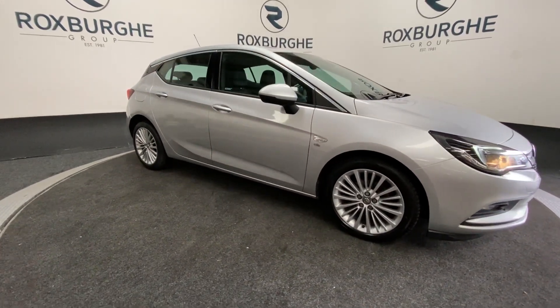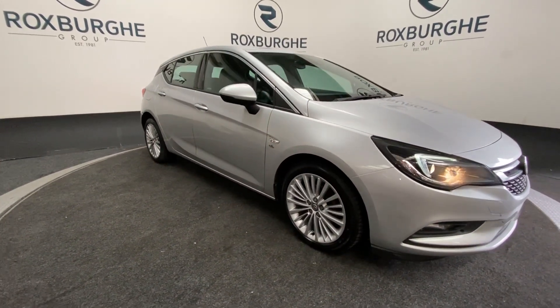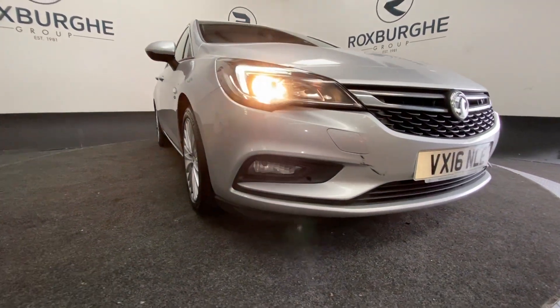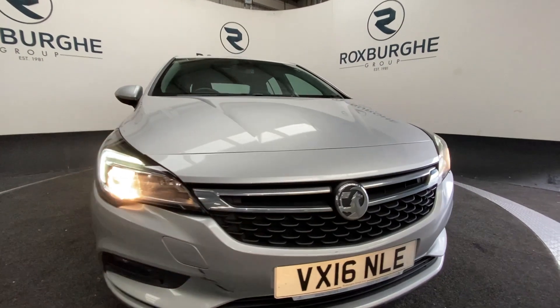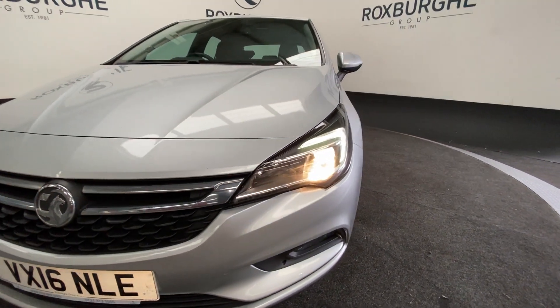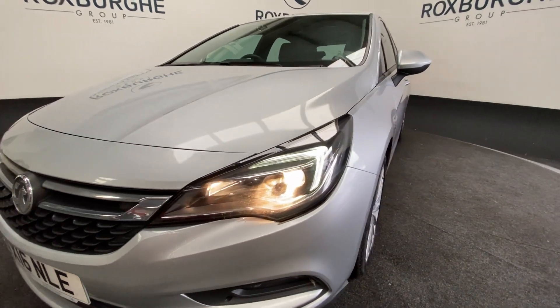Here we have a 2016 plate Vauxhall Astra with a 1.6 litre 108 brake horsepower diesel engine capable of 84 miles per gallon. As you come round to the front of the vehicle you can see those LED auto daylights and automatic headlights.